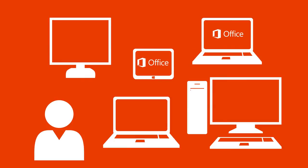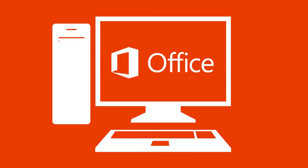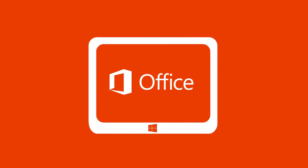Have more than one computer? No problem. You can install Office on up to five PCs or Macs, and five tablets. So whether you're working on a desktop, a laptop, or that shiny new tablet you've been eyeing, you're good to go.